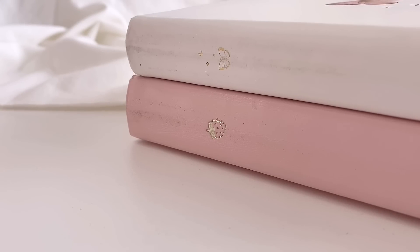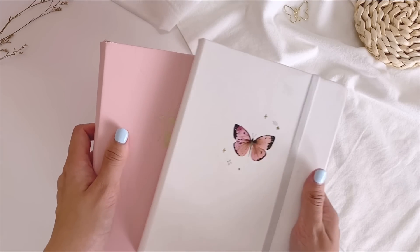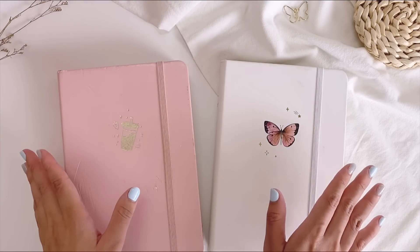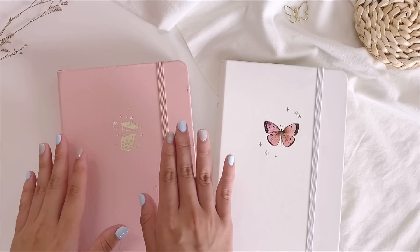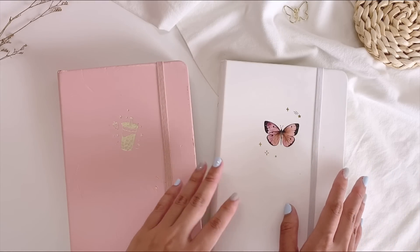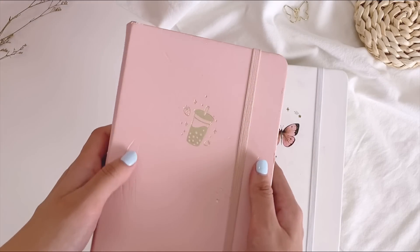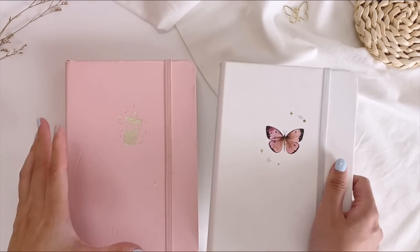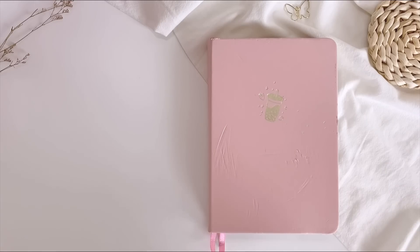Hi guys, welcome back to my channel. 2022 is almost coming to a close, so in today's video we'll be flipping through my 2022 bullet journals. For this year I used two notebooks from Notebook Therapy — the pink one is from January to June, and the white one with the butterfly is from July to December. These two notebooks have served me really well this year, so without further ado, let's start flipping through the first notebook.